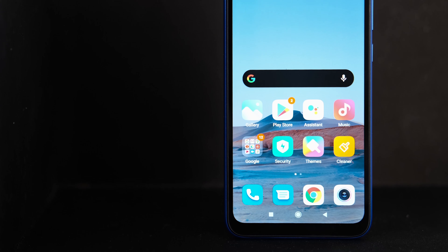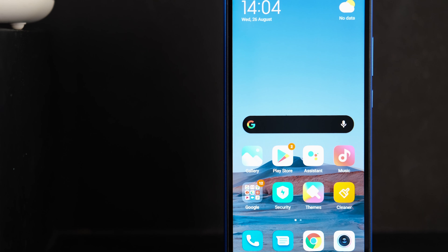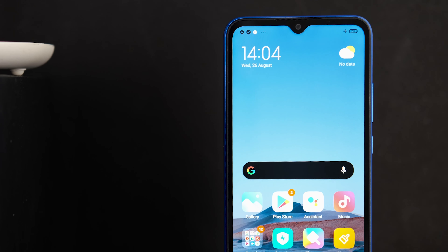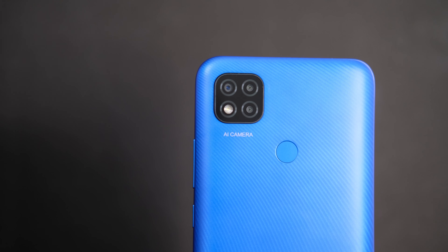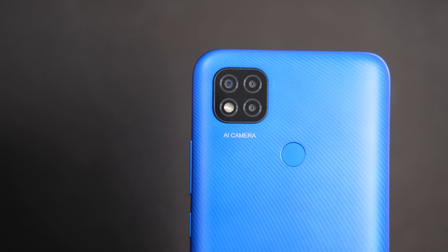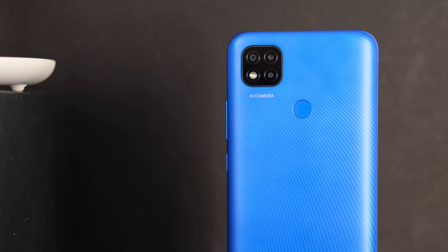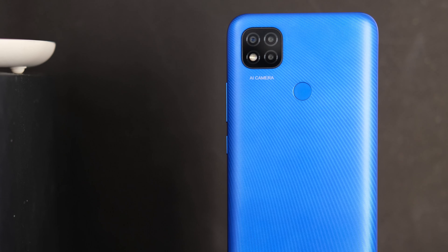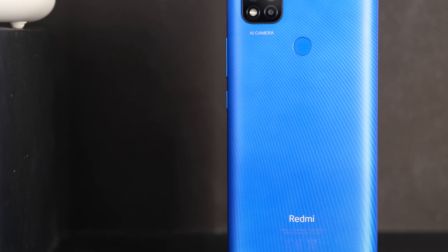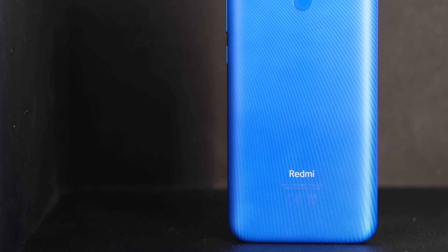The 6.53-inch HD+ IPS display doesn't sound as big as other smartphones in the market today, but the bezels surrounding the screen are quite thin by today's standards, resulting in an overall larger profile. At the back, you can find a square-shaped protruding rear camera module that contains three sensors, and you'll also find the fingerprint scanner as well as some Redmi branding. The back has a pattern similar to the Redmi 9A — it sort of resembles a fingerprint, basically a bunch of curved lines. It looks pretty cool.